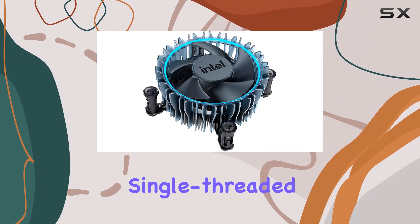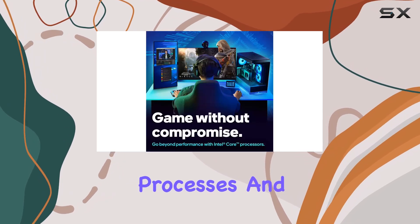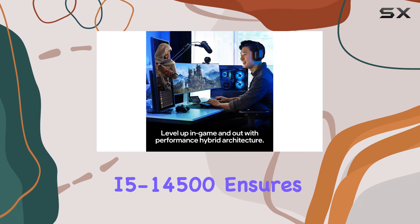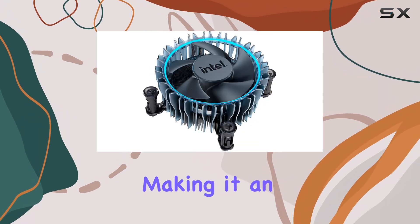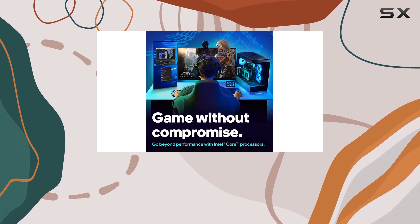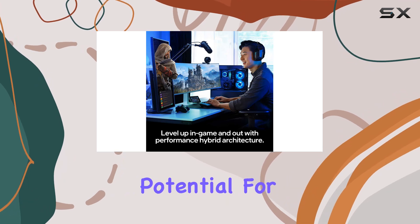The P-cores are designed to handle heavy single-threaded tasks, while the E-cores efficiently manage background processes and multi-threaded workloads. Clocking in at up to 5.0 GHz, the i5-14500 ensures rapid processing speeds and quick responsiveness, making it an excellent choice for gamers who demand high frame rates and smooth gameplay.